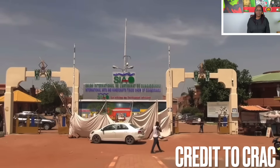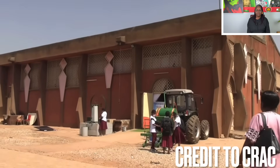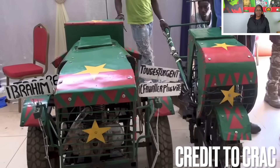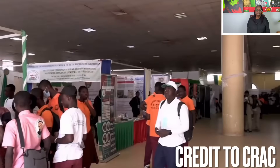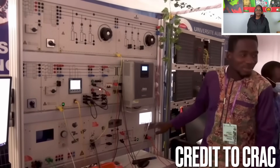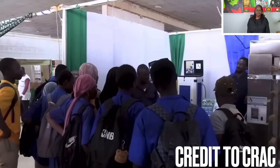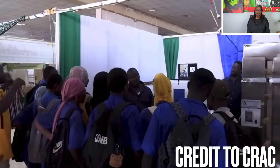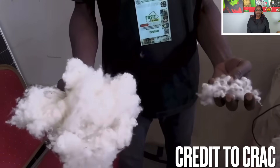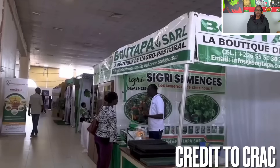At the site of the Ouagadougou International Handicrafts Fair, SIAO, science and innovation are in the spotlight. Burkina Faso is buzzing with the National Forum on Scientific Research and Technological Innovation — FRSIT 2025 — an event where researchers, inventors, students and entrepreneurs share a common goal: to build an Africa that creates, innovates and moves forward, thanks to its own solutions.